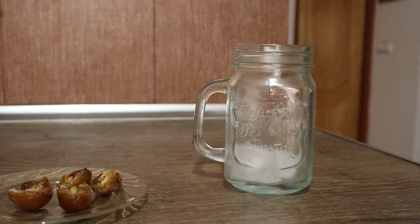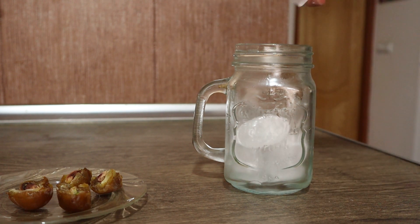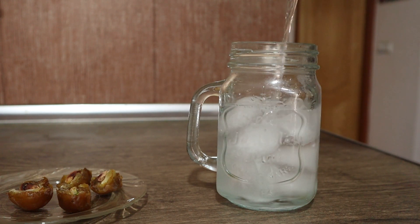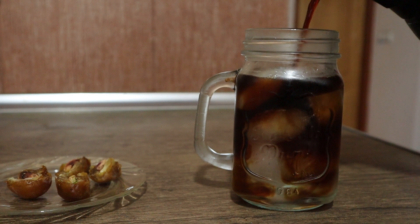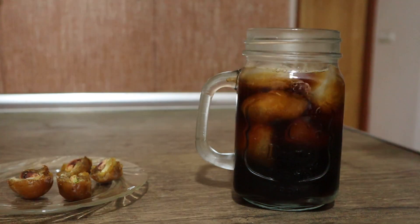If you want coffee before your training session, don't add milk. Just drink any type of regular coffee because the lactose in milk can make you feel bad during your session — it might cause you to throw up. So just stick to coffee and water, and don't drink milk before training.